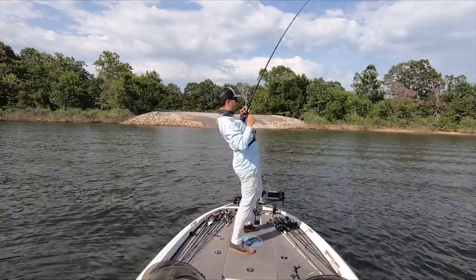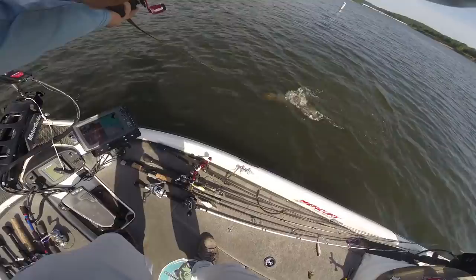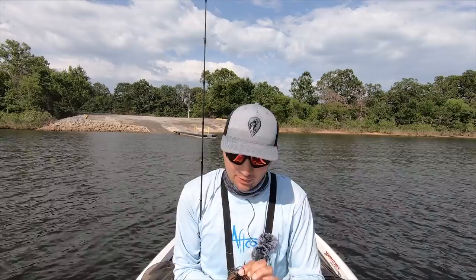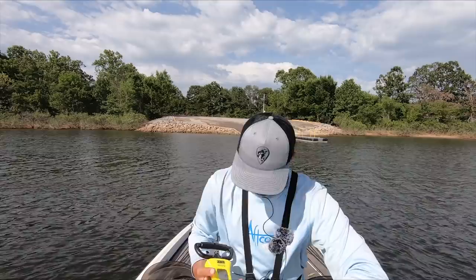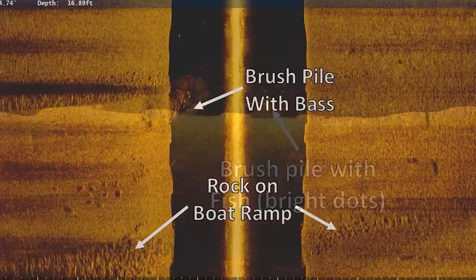First cast in, he hooks up and fights a solid fish to the boat on a football jig — a confirmed three-and-a-half pounder on the scales. He explains his summer go-to pattern: graph the ends of every boat ramp on the lake and look for brush piles, especially ramps that stick out into the main lake. There's almost always really good fish on them. He calls it his favorite go-to pattern when fishing in the summer and not sure where to start.